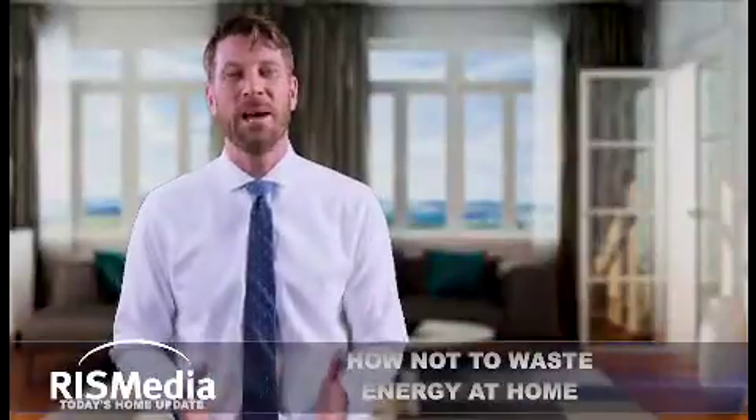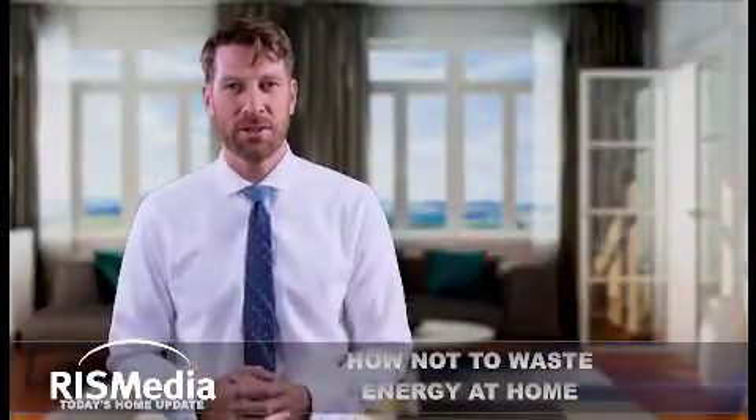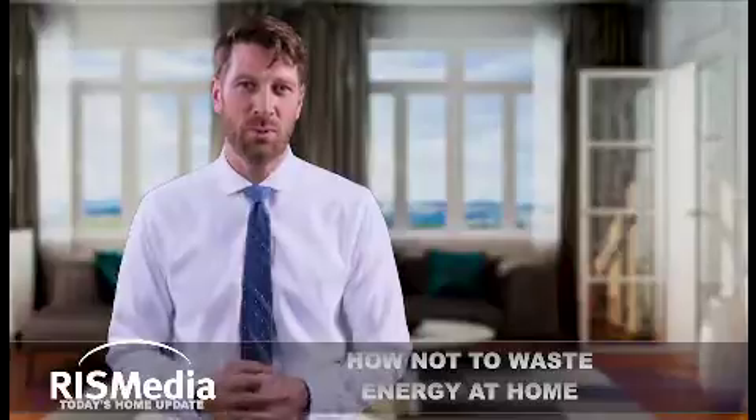Welcome to today's home update. I'm Jon. As the weather gets brisker, now is the perfect time to assess ways to better manage our energy use. According to Eversource, here are three of the biggest factors that are silently wasting energy around the house.